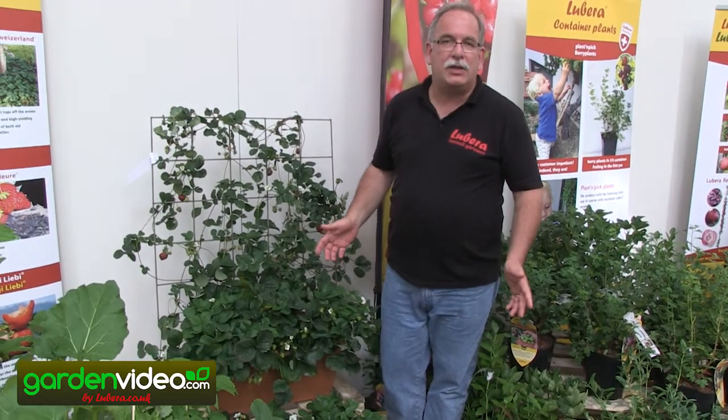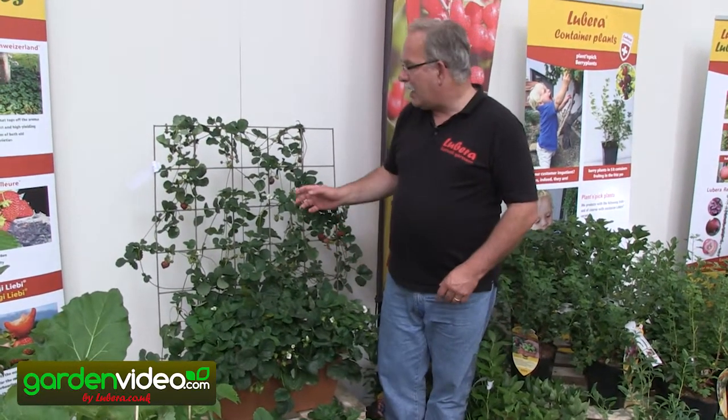Welcome to Lubera, the Swiss fruit and berry plant producers and breeders. My name is Markus Cobult, I'm founder and breeder.